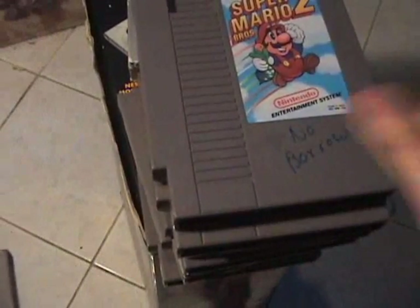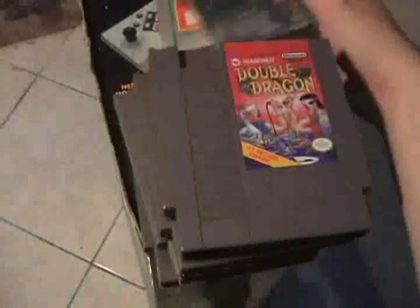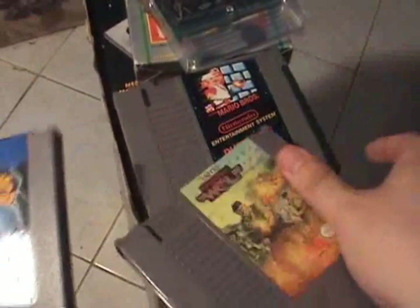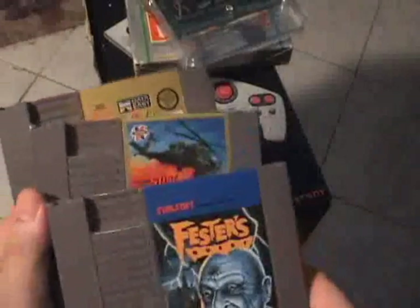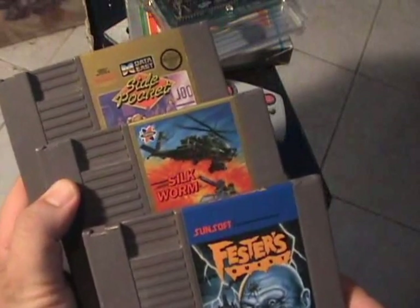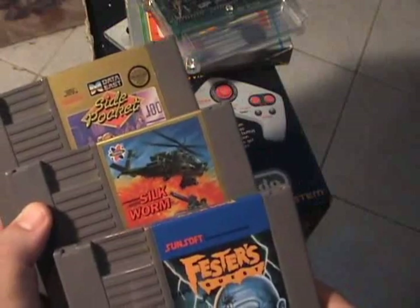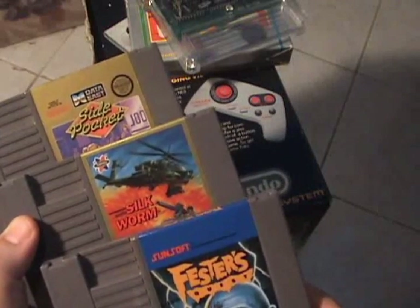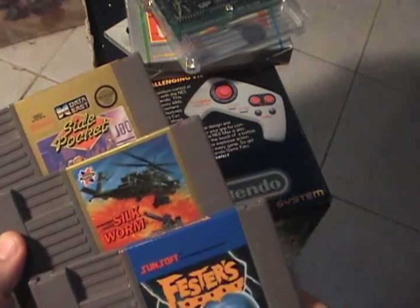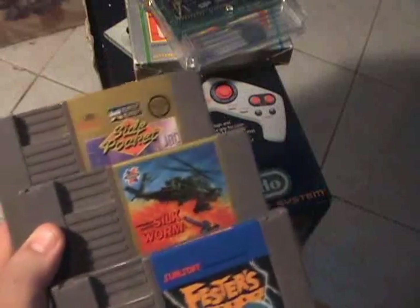With the exception of about five or six of these cartridges, the others I had as a child and was unable to sell off. Action 52 and Athena were bought off eBay. Silk Worm, Fester's Quest, and Side Pocket were actually owned by a friend. I was borrowing these games from a friend, and then he borrowed a jacket shirt of mine. A mutual friend somehow pressured my friend to let him borrow my shirt, which pissed me off. That mutual friend never gave it back, so I kept these games as sort of retribution for that.